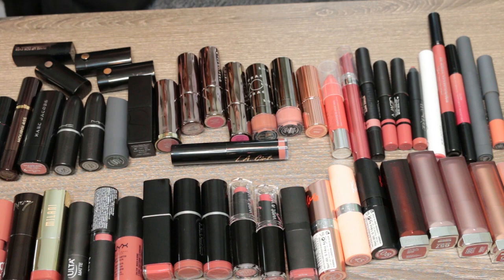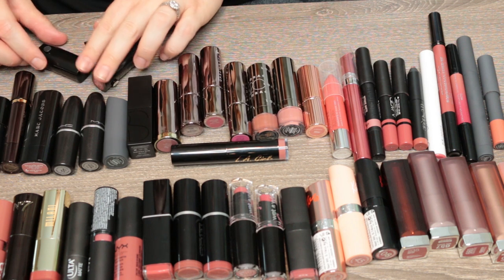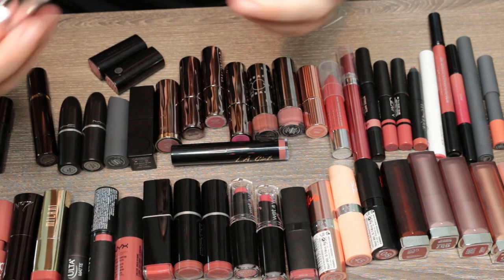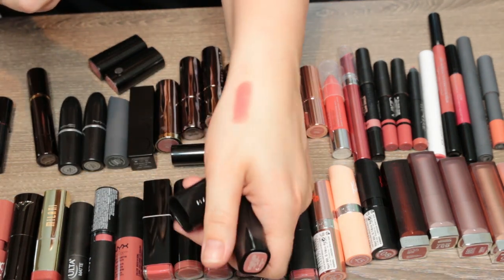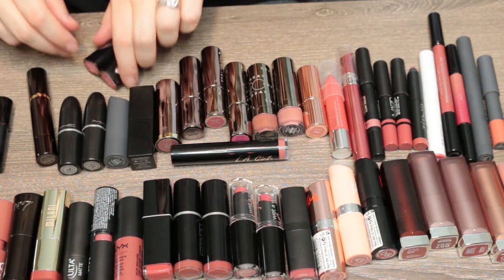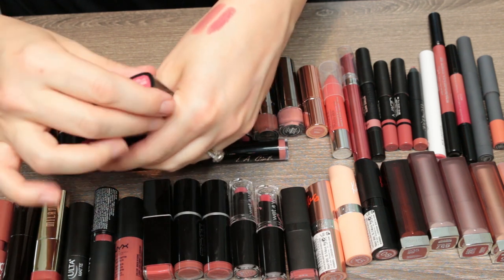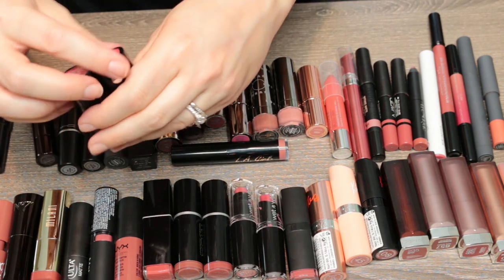Let's get rid of some things that I know will be easy to get rid of. This little Makeup Forever sample I'm never going to use. These are little baby Marc Jacobs ones — I love this formula so much. One of these samples is Slow Burn; I just bought the full-size version of that. It is a beautiful sort of mauve-y mid-toned nude. I love it — I'm hanging on to this and getting rid of the sample. The other two are in the shade Kiss Kiss Bang Bang — they're both Kiss Kiss Bang Bang, so we're going to keep one and get rid of one.